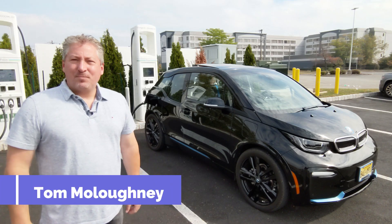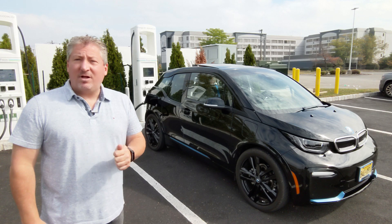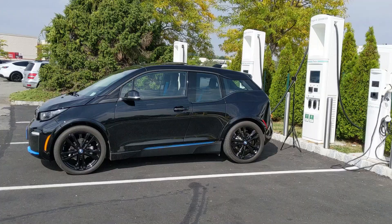Hello and welcome back. I'm standing here in Fairfield, New Jersey at the Electrify America charging station. Just plugged in a 2020 BMW i3s with range extender.